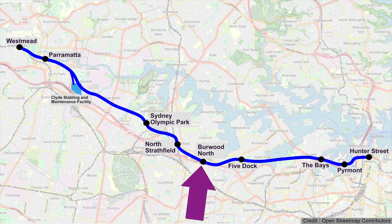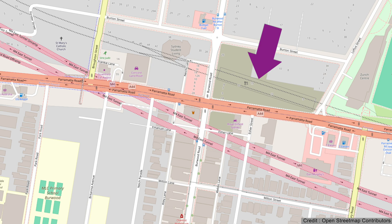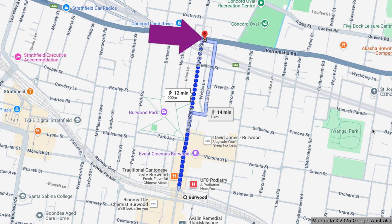Burwood North is one of nine new stations on the Sydney Metro West line, which is due to open in 2032. The main station box is on the north side of Parramatta Road and there will be entrances on both sides of this road. This new metro station will be about 900 metres north of the existing Burwood Railway Station.